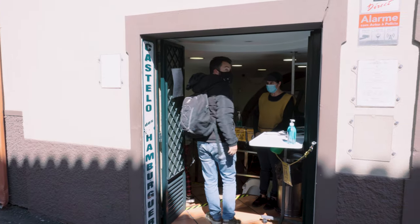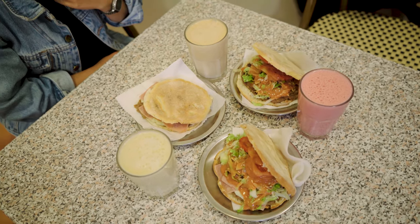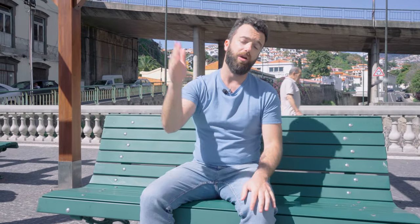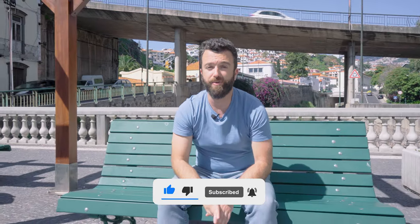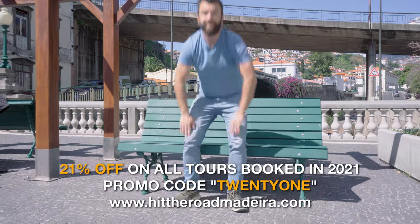Luckily for us, Hamburguer Castelo is only a couple of minutes' walk away from the apartment — best burgers in town! That's it — I hope you enjoyed the vlog. Please like and subscribe to our channel. We're uploading every Monday at 7pm with loads more Madeira videos throughout 2021. Leave a comment about what you thought, what you'd like to see, or your favorite part of Madeira. We're also running big specials on all tours and hikes — see you in Madeira!